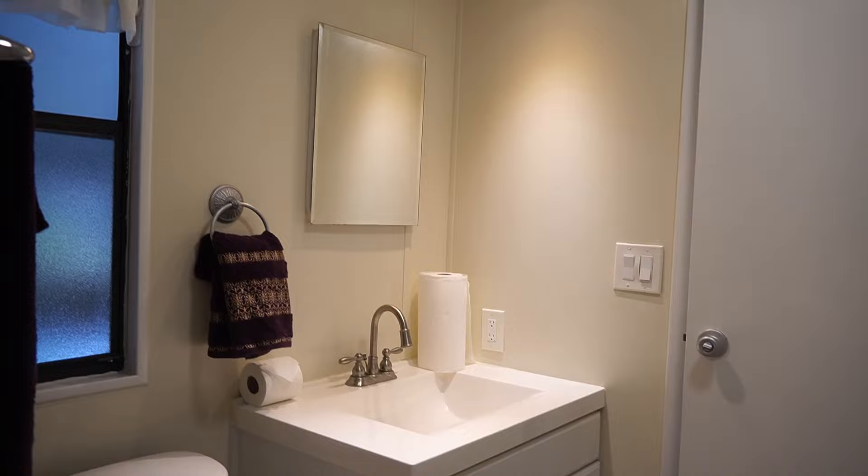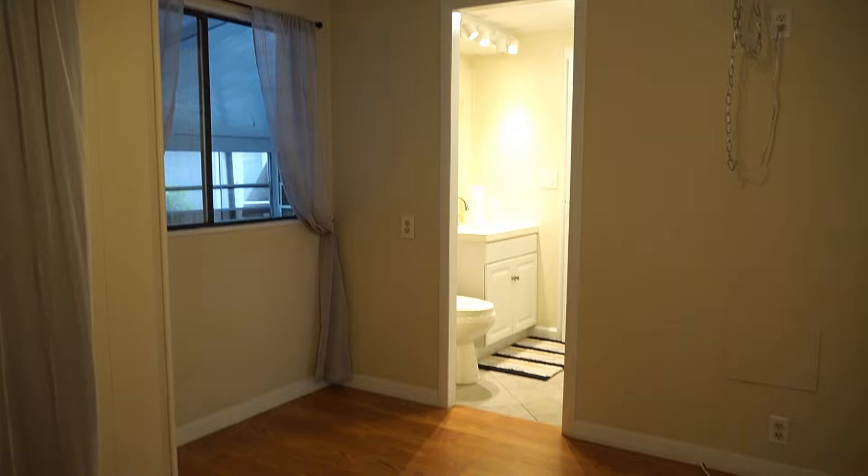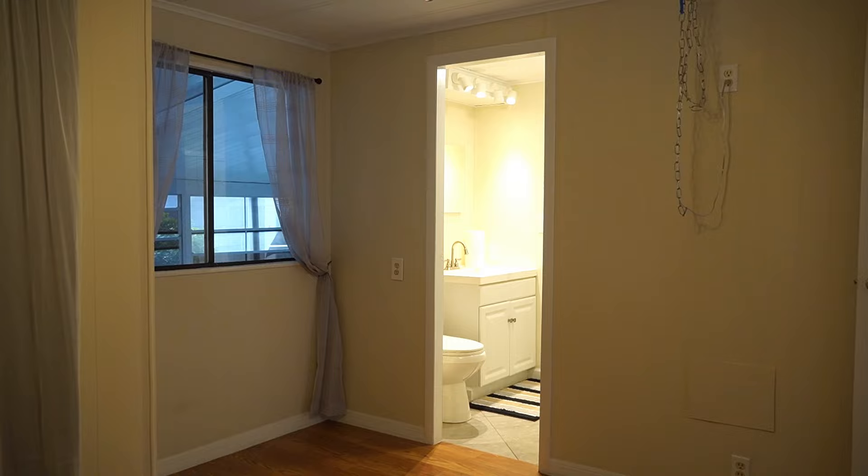Very cute. And what's neat about this is the bathroom actually leads into the guest bedroom. Once again, you've got a new ceiling fan in here. That's your closet — nice big open room. Plenty big enough; I'd say a queen-size bed easily.